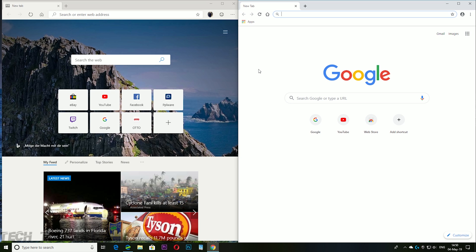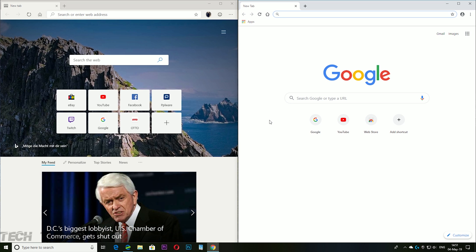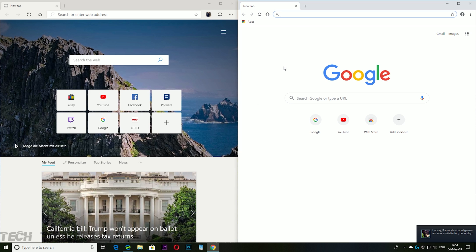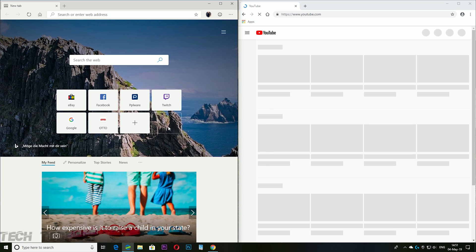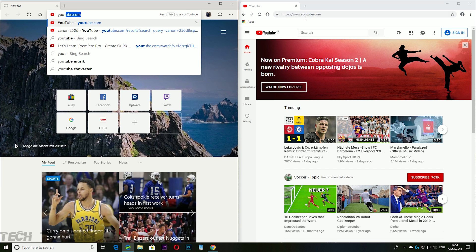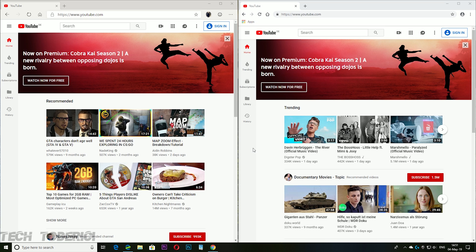I wanted to do a side-by-side website comparison but with only one mouse I can't click both browsers at the same time. What ultimately matters is RAM usage and the features each browser offers. In my opinion, Microsoft Edge currently gives us more options and more customization. Anyway, thanks for watching!